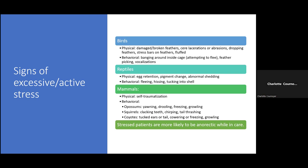Stressed patients are more likely to be anorectic while in care. If they're freaked out, they're not going to eat. If you've ever been super stressed in your life, you lose your appetite. But if you're trying to heal wounds or get over illness, you need nutrition. We want these animals eating and feeling as comfortable as possible so they can heal — that's our objective.